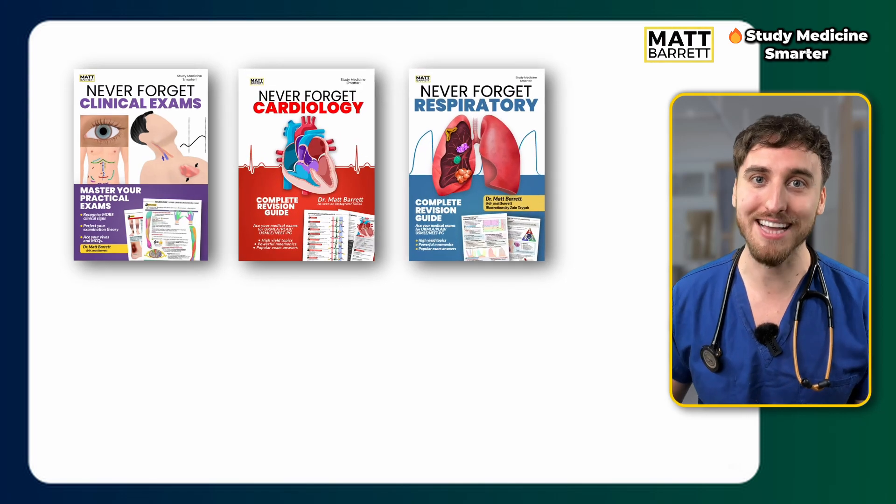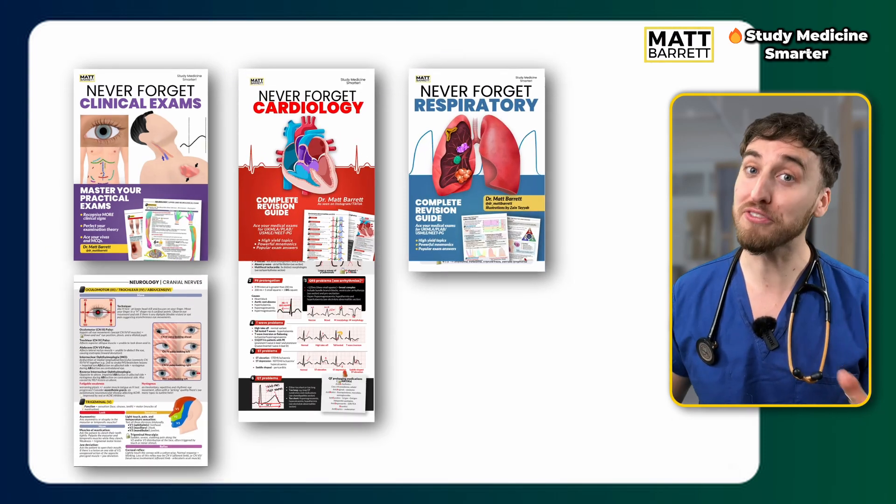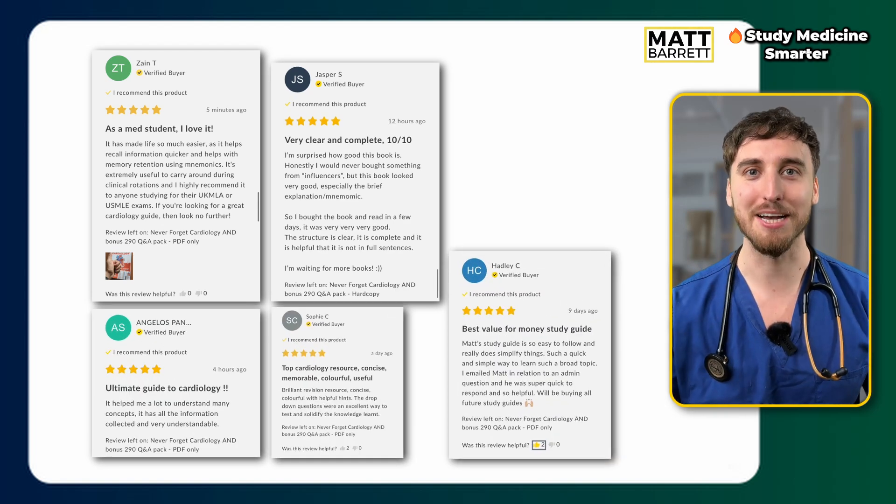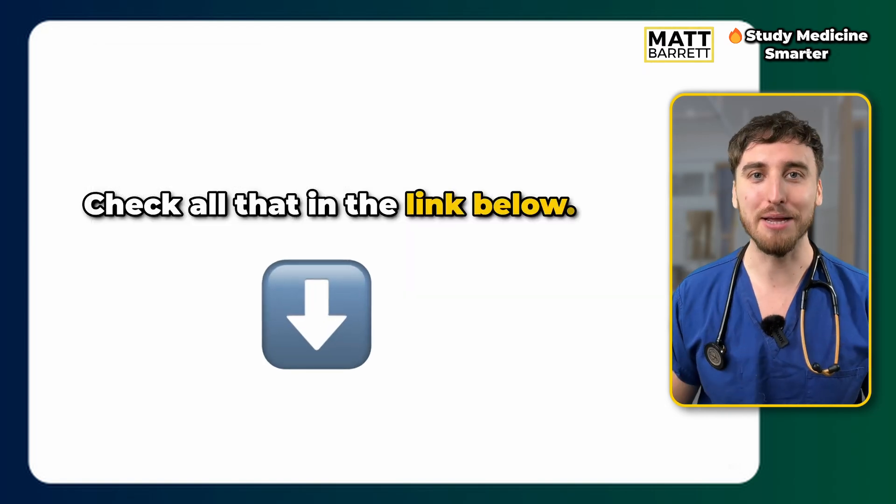By the way, if you're new here, my name is Matt. I'm a doctor who helps students and other healthcare professionals to study medicine smarter and remember more for longer. If you're deep in your study and you want to slash your revision sessions in half, you may be interested in my Never Forget study series — filled with hundreds of mnemonics and memory hacks, already being used by thousands of students to smash their exams. Check the link below.